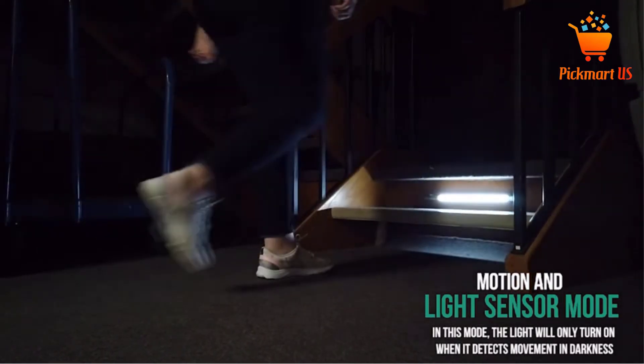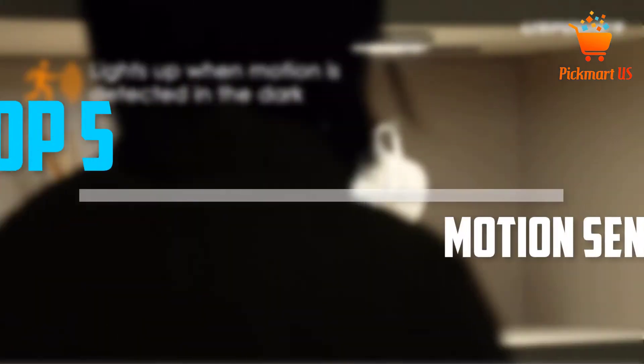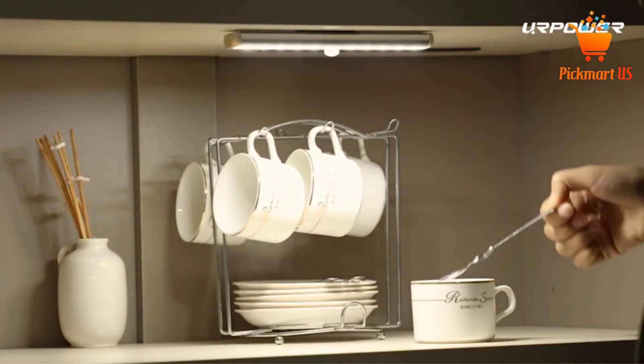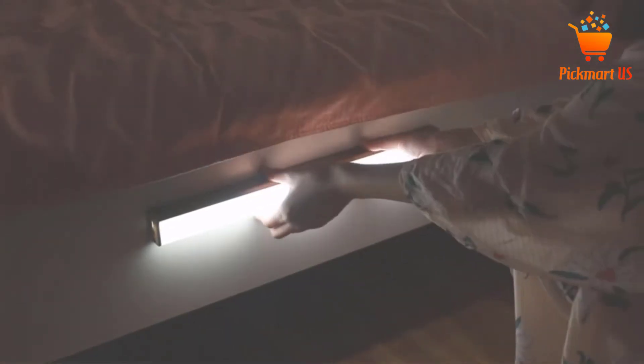Are you looking for the best motion sensor closet lights in your budget? In today's video we break down the top 5 best motion sensor closet lights available on the market. I made this list based on my personal opinion and tried to list them based on their price, quality, durability, and more. To see more information about these products, you can check out the description below.